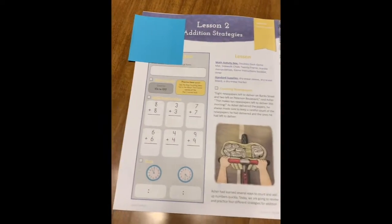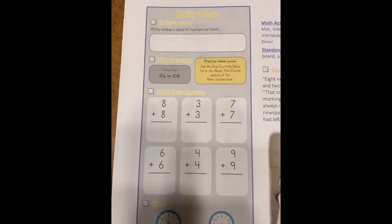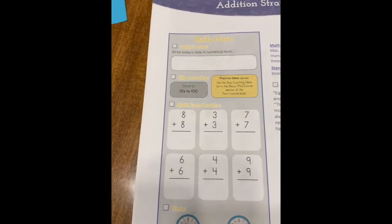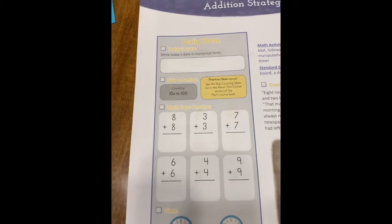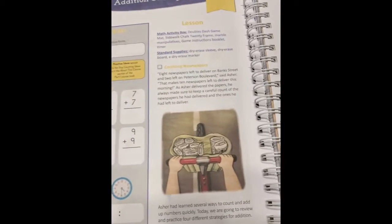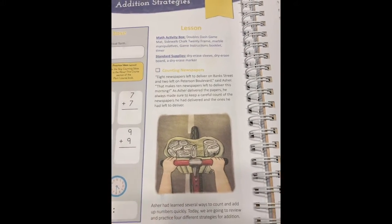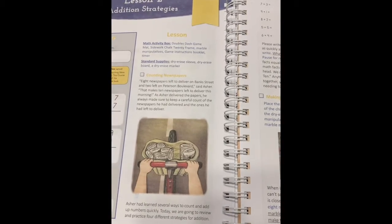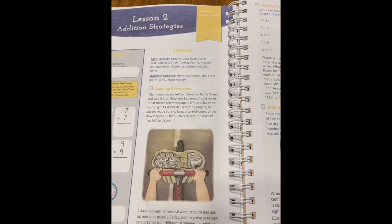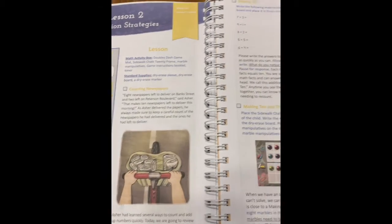Here's one of the lessons, and this is pretty typical. They have something called the Daily Dose — it's writing the date and then practicing some review. And then they're continuing on the story of the newspaper kid, incorporating everything into that story again in lesson two. It just builds and really pulls my daughter into the lessons.